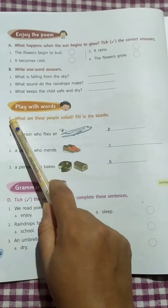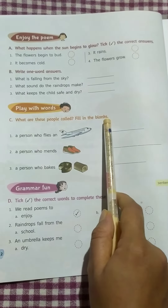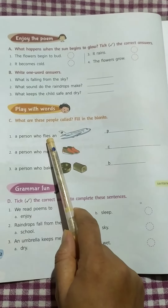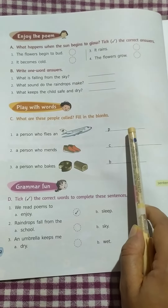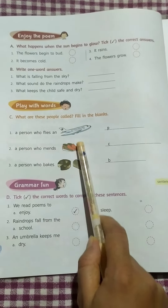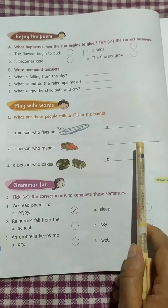Play with words. Question number C: What are these people called? Fill in the blanks. Number 1: A person who flies an aircraft, aeroplane — that person is called a pilot. P-I-L-O-T. Number 2: A person who mends shoes. Answer: Cobbler. C-O-B-B-L-E-R.